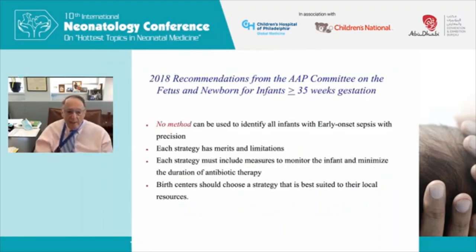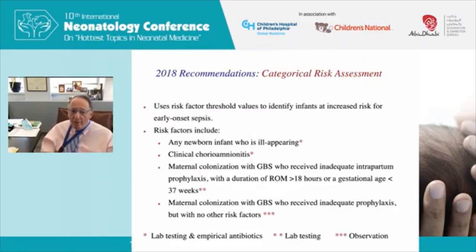The latest Committee on Fetus and Newborn recommendations for babies at least 35 weeks gestation offer several generalizations: no method can identify all babies who will have sepsis with precision; each strategy has merits and limitations; each strategy must include monitoring and minimizing antibiotic duration; and every center must choose the strategy best for them. The so-called categorical risk assessment — the old CDC/NICE approach — remains one option, recommending lab testing and empiric antibiotics for babies with clinical chorioamnionitis.